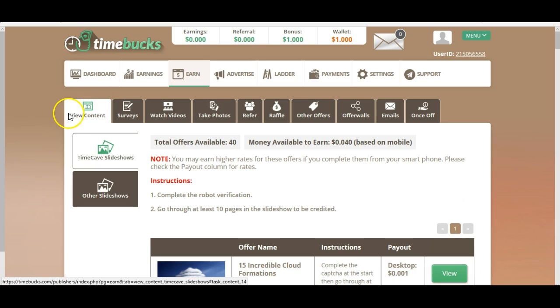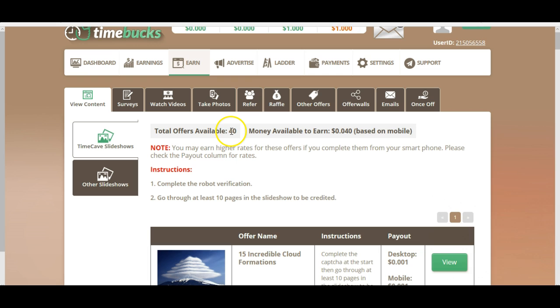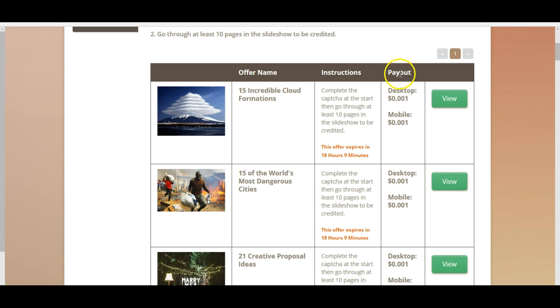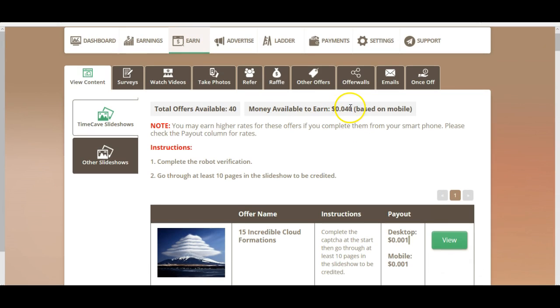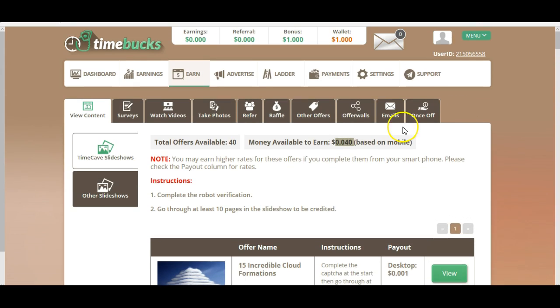But here I can show you in action. For example, view content — there are 40 offers available at the moment. Here you can see the earning potential: payout is $0.001, so 0.01 cents actually. Going through all 40 offers, in total you could earn 4 cents. It would take maybe 15 minutes to go through and view all these videos, and then you could earn 4 cents.